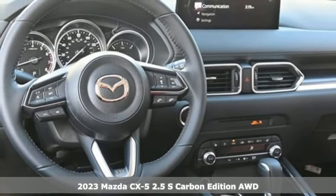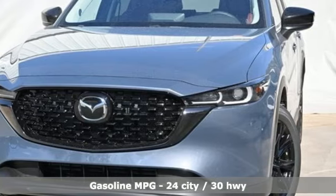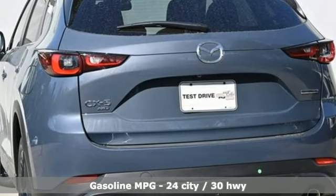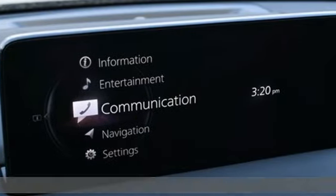And get ready for an impressive combination of features: automatic transmission, front heated leather bucket seats, streaming audio, auto-dimming rear view mirror, and dual zone climate control.